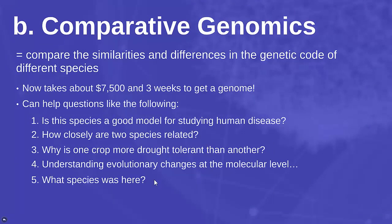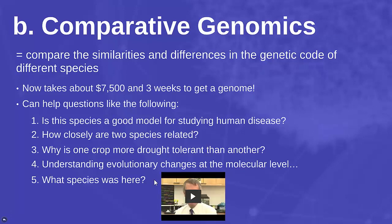We can even use comparative genomics to figure out what species were in a place even when they're not there anymore. This video will explain DNA barcoding and how that might work.